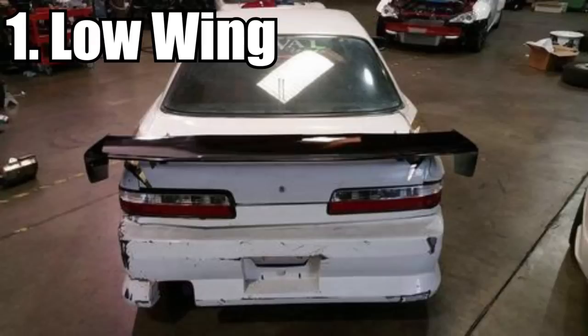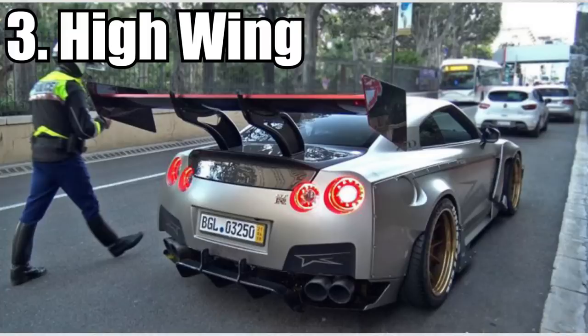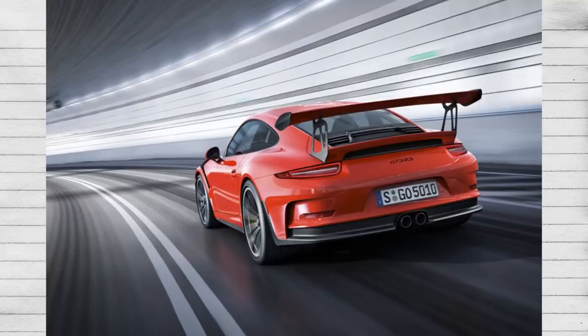Unlike spoilers, wings don't have very unique names. They are as follows: low wing, medium wing, high wing. The name more or less says what they are. However, wings aren't just categorized by appearance — the more important categorization is how they mount, and a lot of people get confused by this. The mounting types are: chassis mount, trunk mount, bolt-on mount, and tape mount.